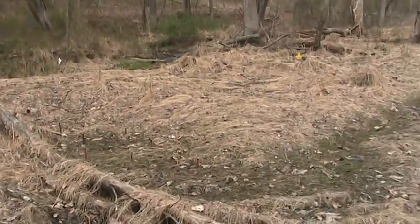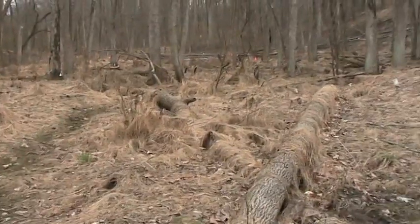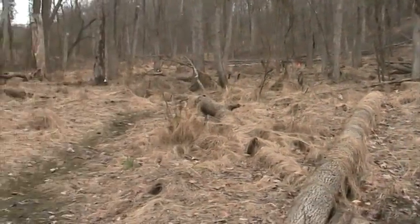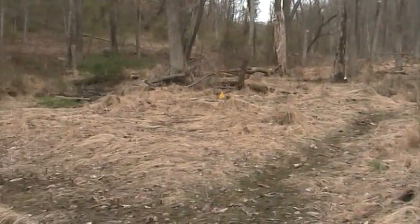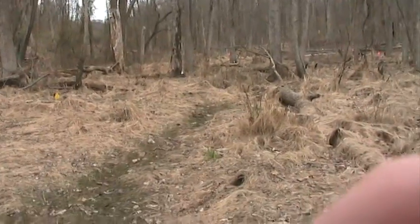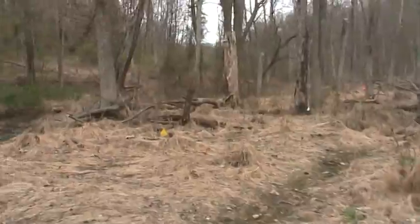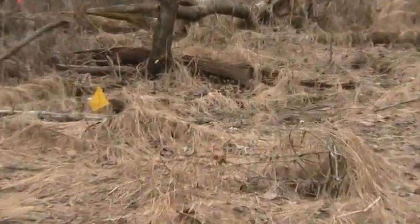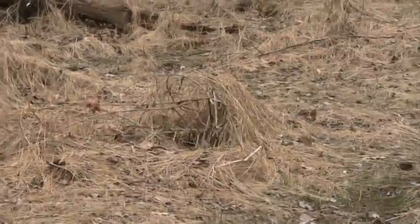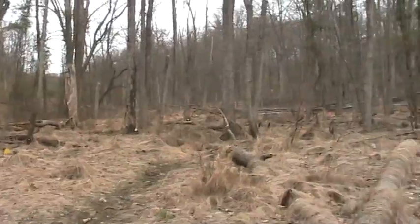Here we can see evidence of a couple different invasive species. The first one is the really tan colored mat of grass everywhere. That's Japanese stilt grass and it's an invader. It comes into an area and takes over, forming a mat over the ground so that other plants can't grow. That means native tree seedlings can't regenerate in this area.